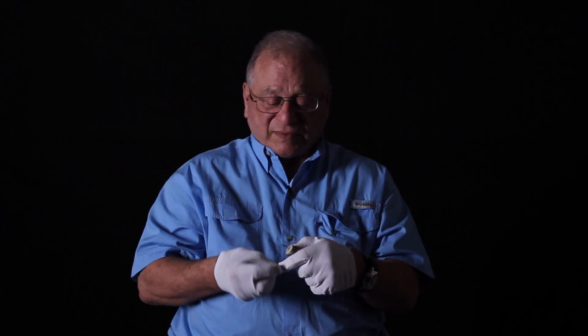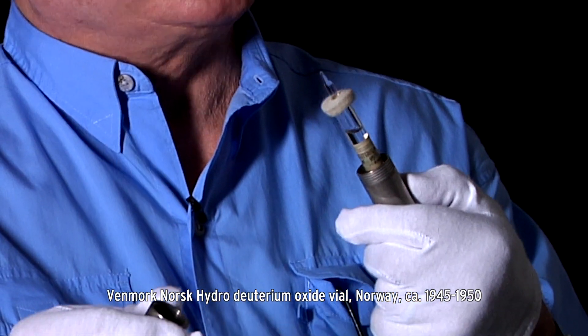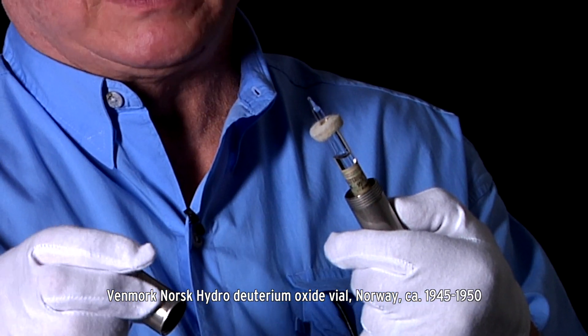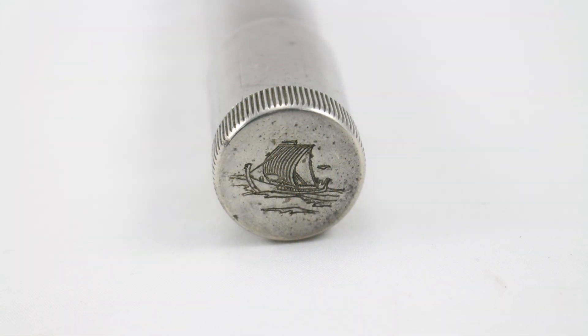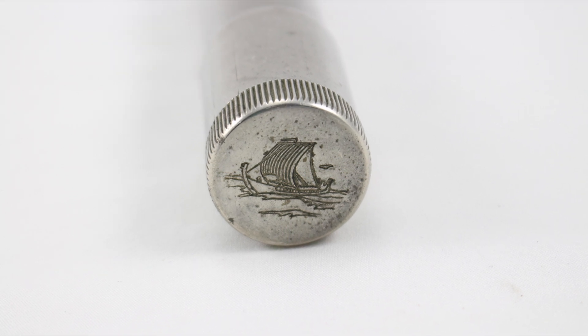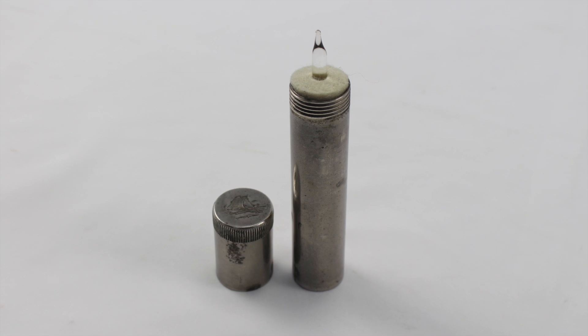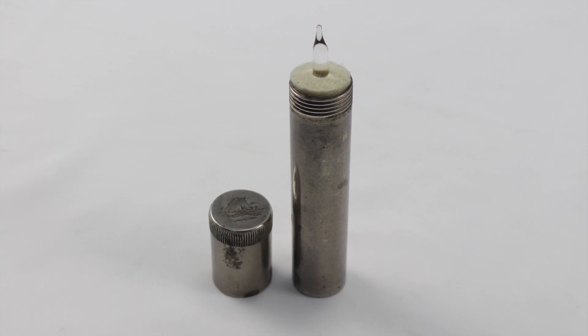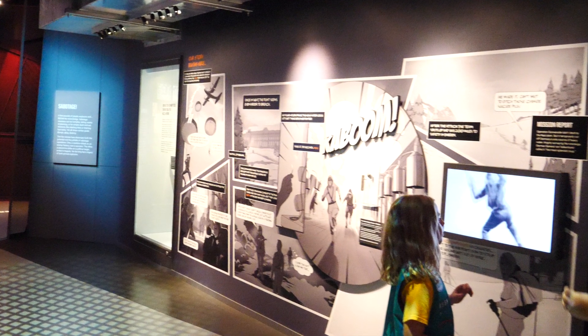After World War II, the plant held a reunion for the living saboteurs that had survived, and they presented each one with a vial of deuterium oxide. This is one of the rare surviving examples. It's still engraved with the logo of the Norsk Hydro plant, and it's a stark reminder of what could have been in World War II had we not had the bravery of these individuals in a very, very successful raid.